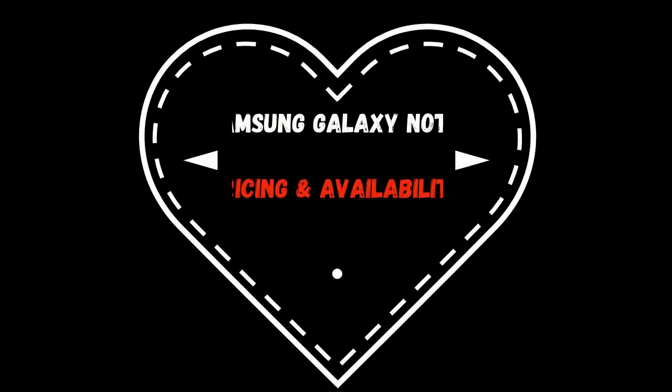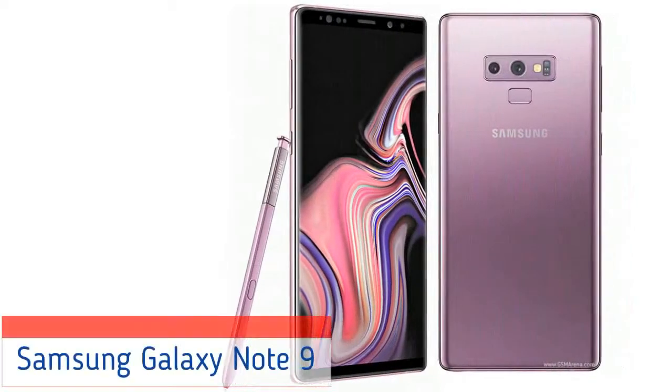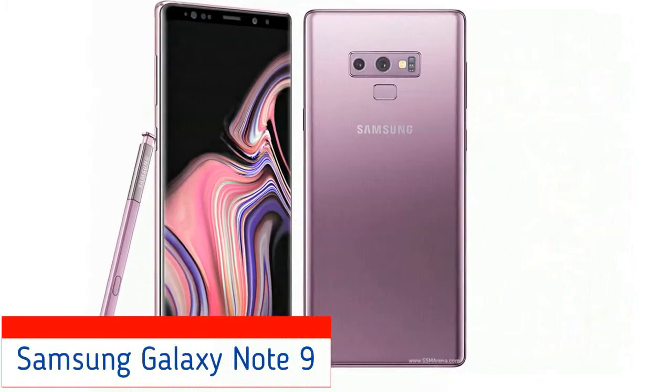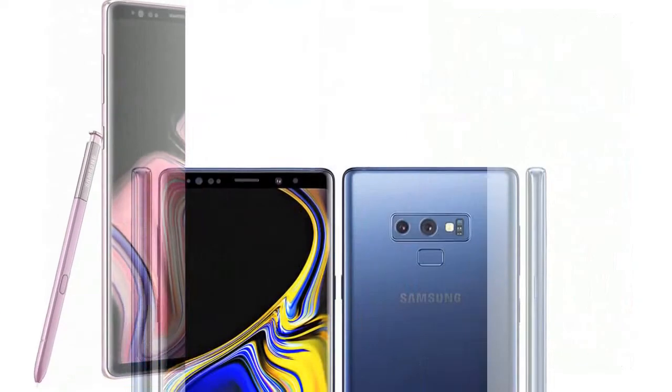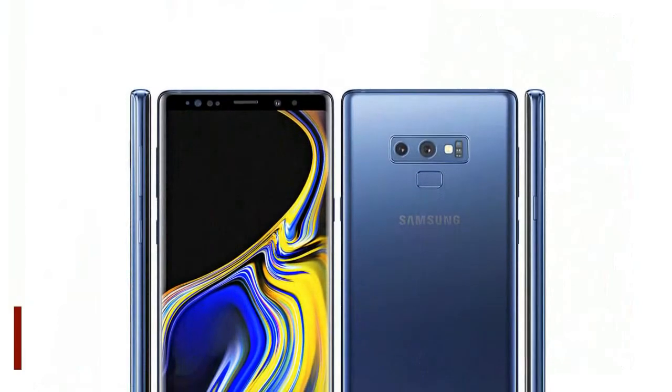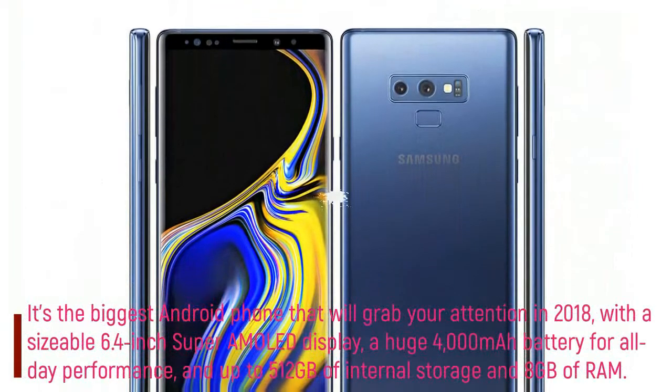Samsung Galaxy Note 9. The Samsung Galaxy Note 9 is a little bigger, a little more colorful, and a little more powerful than all prior Note phones, but be warned it's a little more expensive too. It's the biggest Android phone that will grab your attention in 2018.